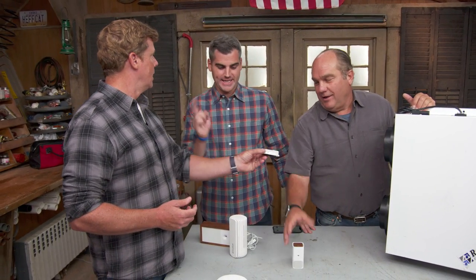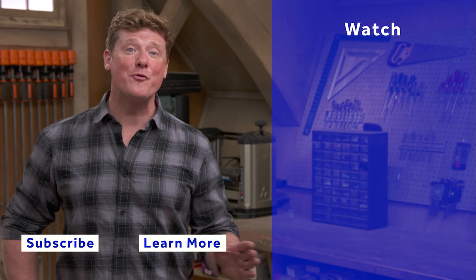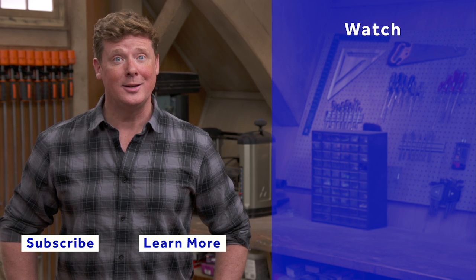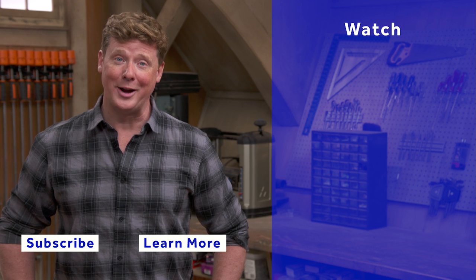So which one measures methane? That one does. Thanks for watching. This Old House has got a video for just about every home improvement project, so be sure to check out the others. If you like what you see, click the subscribe button to make sure you get our newest videos right in your feed.